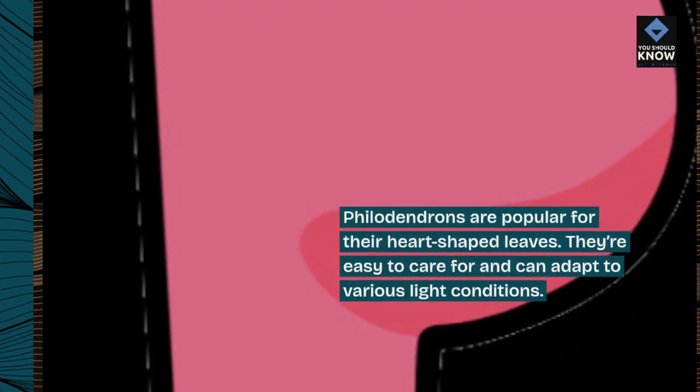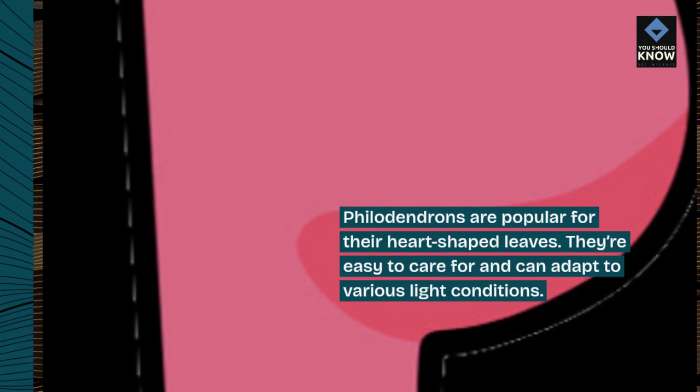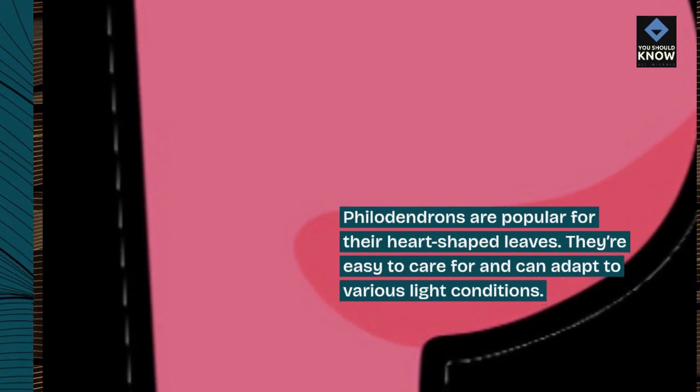9. Philodendron. Philodendrons are popular for their heart-shaped leaves. They're easy to care for and can adapt to various light conditions.